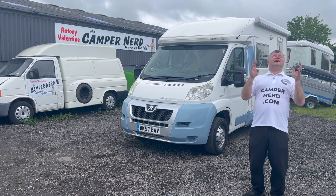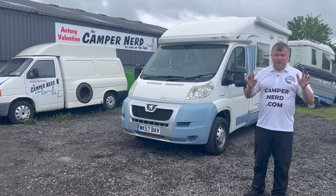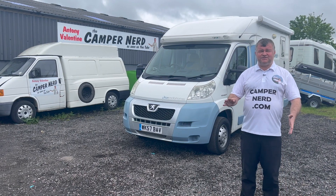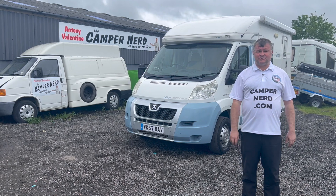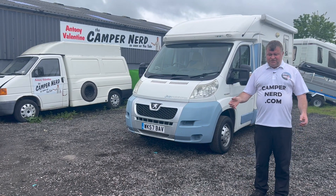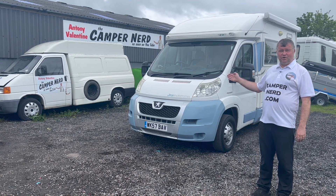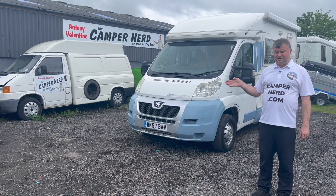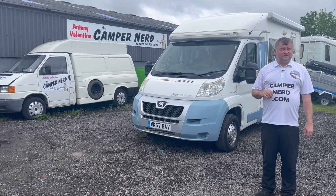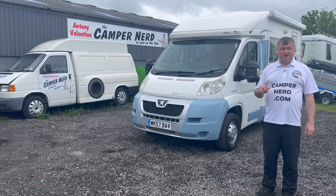It drives absolutely fantastic. I will encourage the fussiest of detailers, purchasers, inspectors — anybody can inspect this. I drove over 200 miles back from London. There's not a rattle or shake; you can just tell that one person has driven that from brand new and looked after it. There are five stamps in the service book, last stamped a couple of years ago at 2,000 miles ago. I'll carry out another service before it leaves our premises.